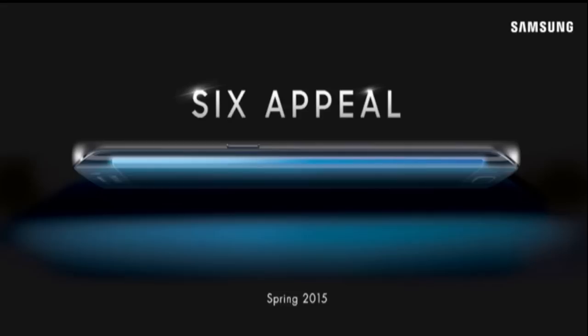Verizon doesn't have a pre-registration page yet like AT&T, Sprint, and T-Mobile do, but it's very likely they will also do that when the phones are announced. The main difference between the S6 and the S6 Edge is going to be the curved screen, and I'm looking forward to seeing both of these phones.